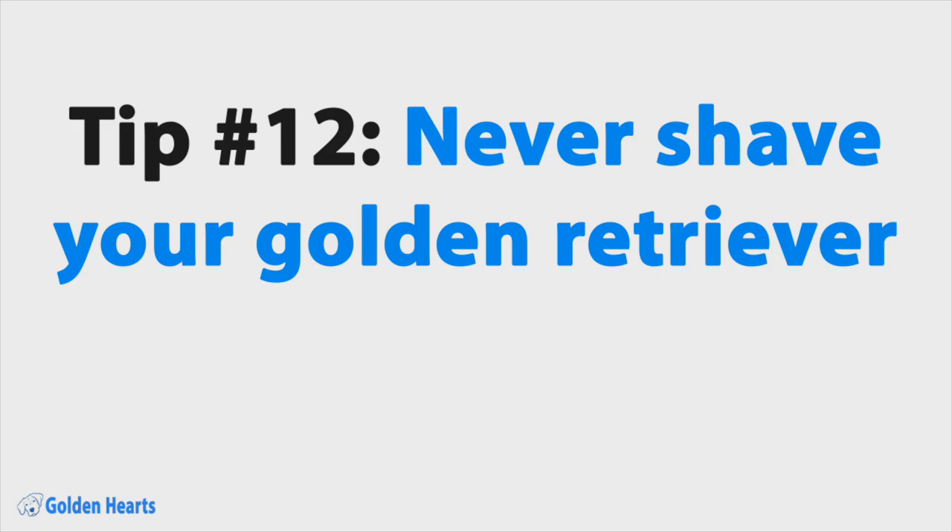Tip number twelve: never shave your golden retriever. Shaving or cutting your golden retriever's hair really short is a huge no-no. Earlier, we talked about the importance of their double coat, and shaving it or cutting it really close robs them of this natural protection. Some people think they're doing their dogs a favor by shaving them in the summer months, but they're actually doing them a disservice. Golden retriever's undercoats protect them from both warm and cold temperatures, so never cut it too short or shave your golden.